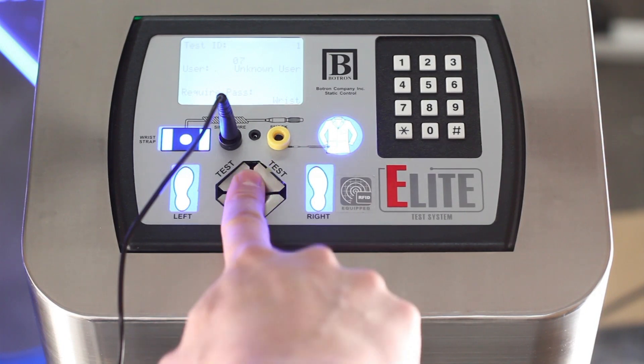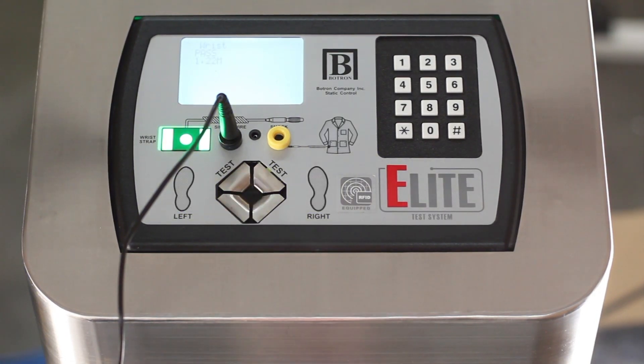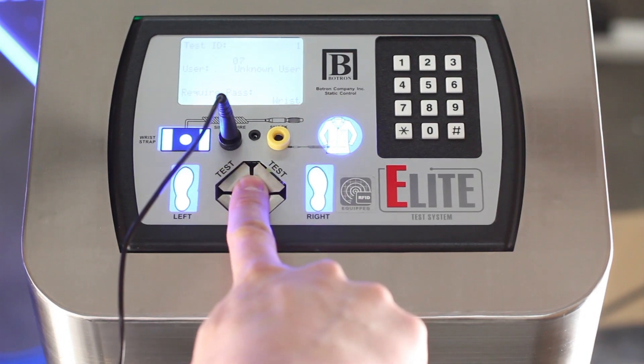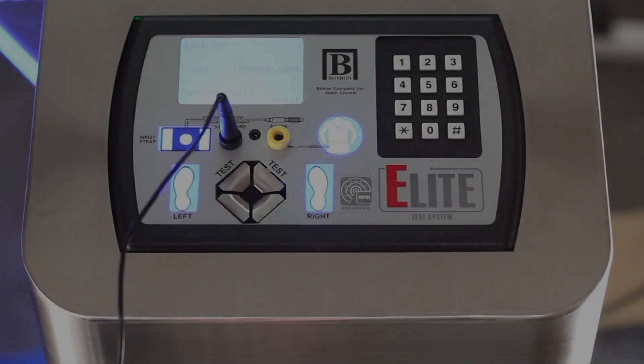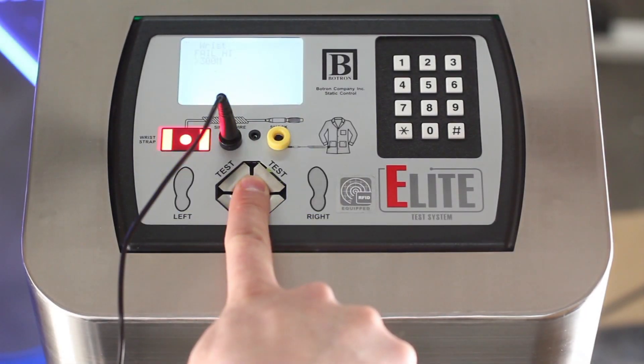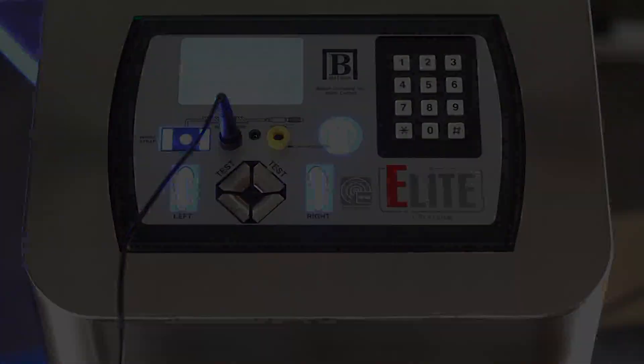With over 20 selectable device combinations and full range adjustability from 100k to 1.5 gigaohms, the Elite Speedlane gives you complete control. Because the Elite displays actual resistance values, some failures can be mitigated, preventing premature disposal of good working devices.